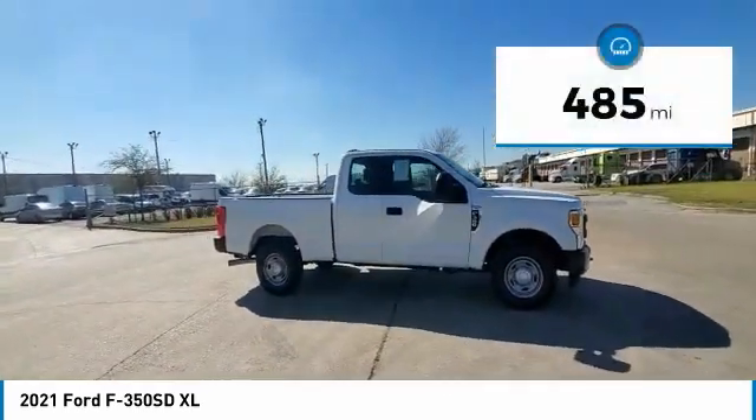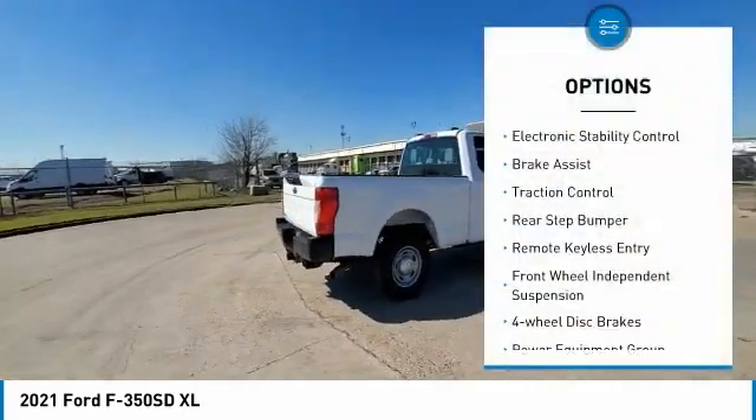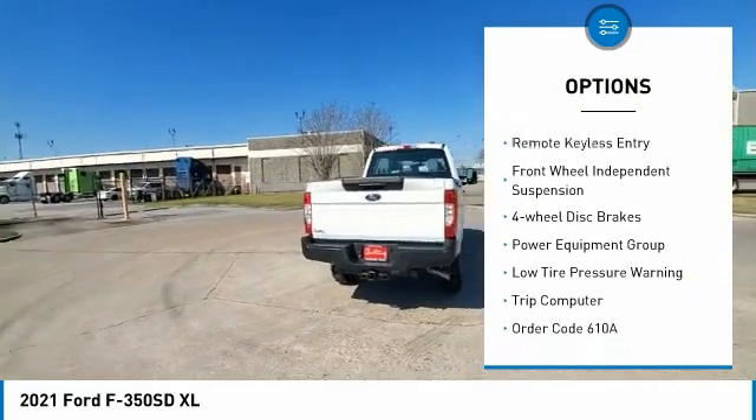This vehicle has less than 500 miles. Here are some of this vehicle's great options: electronic stability control, brake assist, traction control.